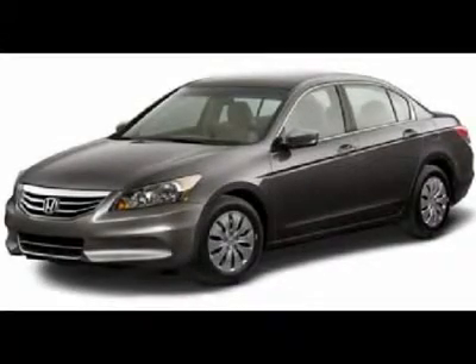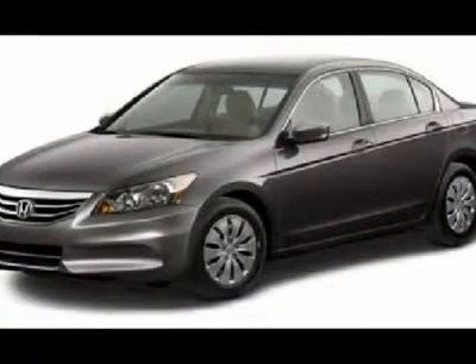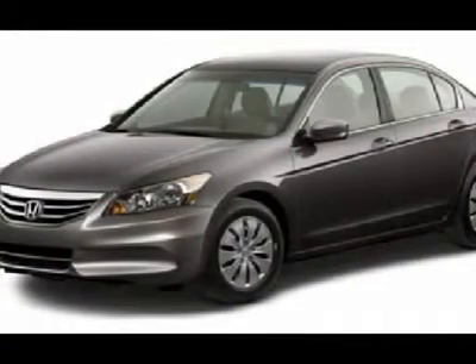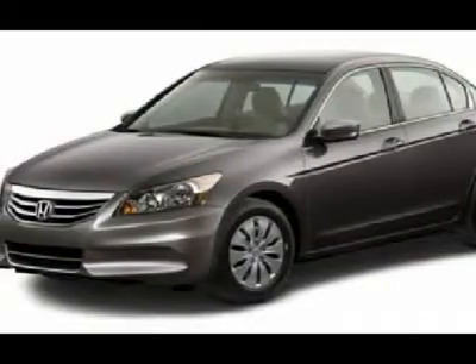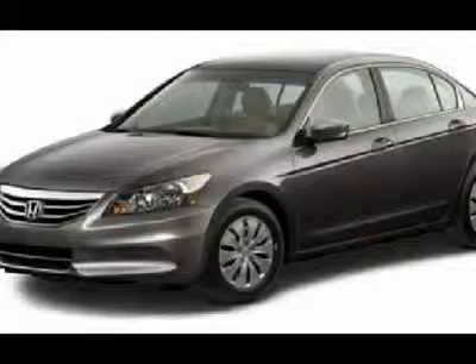Looking for the right car? Today could be your lucky day. With zero miles, this alabaster silver metallic 2011 Honda Accord SDN equipped with automatic transmission could be yours. Request more information and set up a test drive right away.